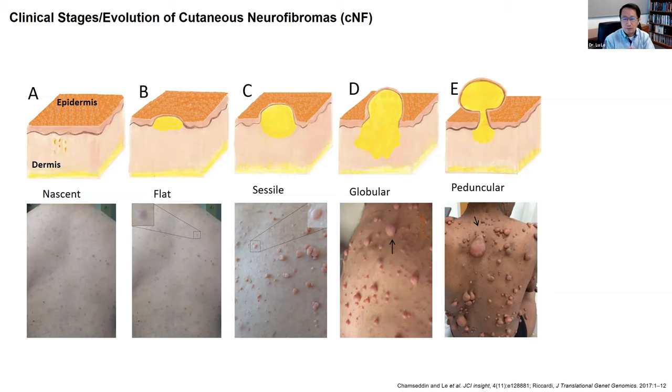Although dermal or cutaneous neurofibromas develop in the skin, they are not tumors of the skin cell. They are tumors of the nerve cell in the skin. These cutaneous neurofibromas can evolve over time. They usually start out as a very small nascent growth within the dermis. As they grow, they begin to protrude from the dermis to the epidermis and outside of the skin, evolving into what we usually call a globular tab. Over time, gravity can pull it down and create the pedunculated tab.